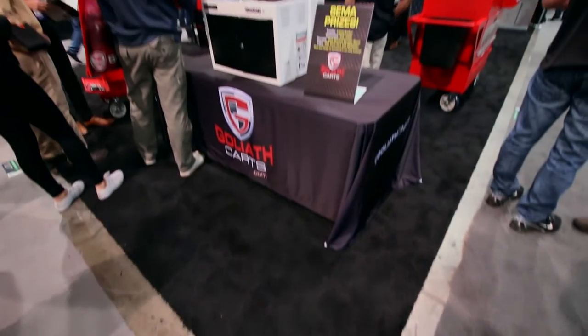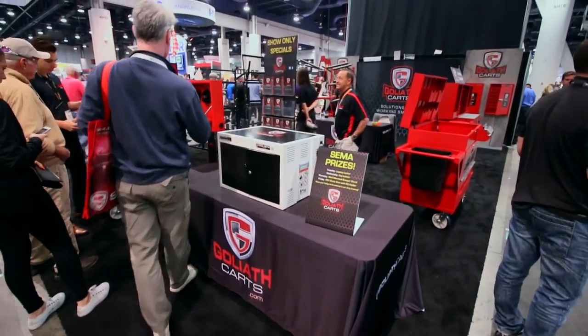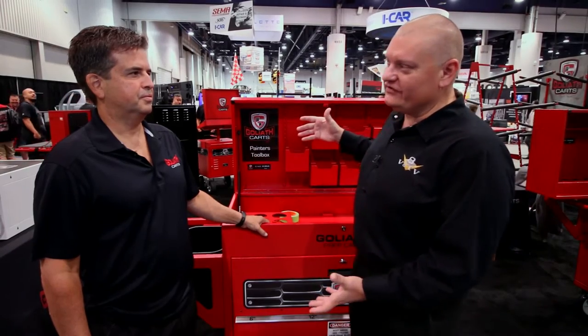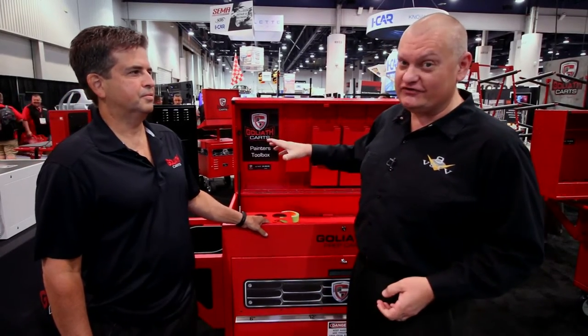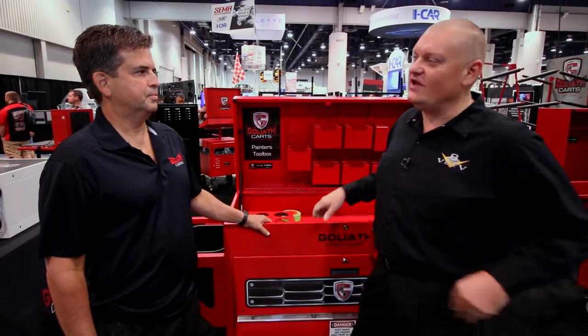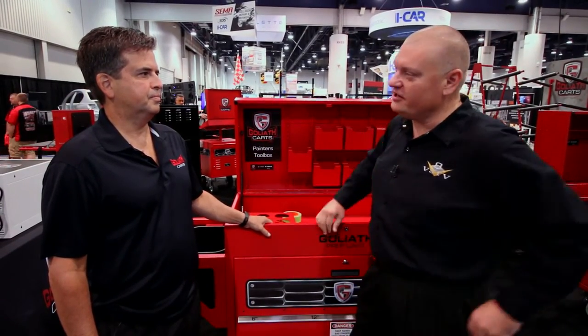The SEMA Show is known for automotive parts, styling accessories, and high-performance parts, but just as big are tools. We're here with Dito Diaz from Goliath Karts. Your tools are not just boring-looking stuff — there is so much thought that goes into these carts, so we really wanted to stop by and learn a little bit more. Dito, tell me about the philosophy of where your product line comes from.